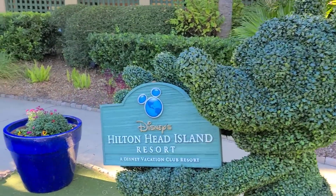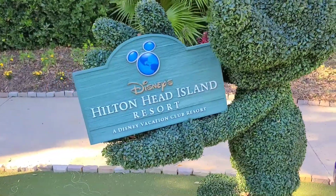So yeah, let's go check it out. Look at this little Mickey here - wow!